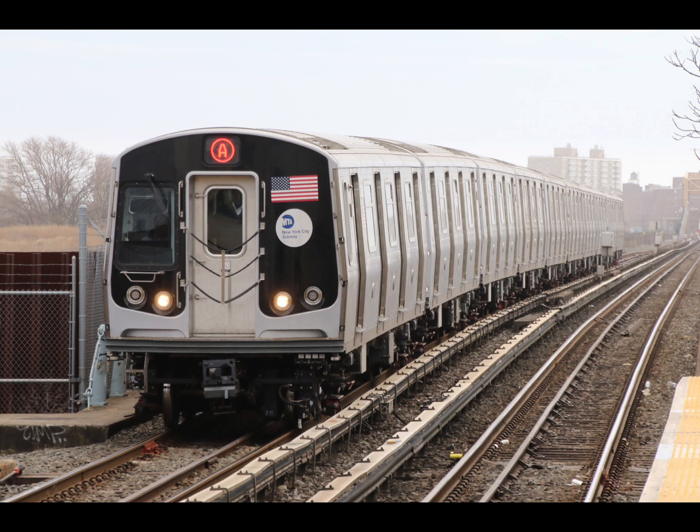This is a 207th Street-bound A express train. The next stop is 175th Street. This is 175th Street. Connection is available to the George Washington Bridge bus station. The next stop is 181st Street. The next stop is 190th Street. The next stop is Dyckman Street. The next and last stop is Inwood 207th Street. This is Inwood 207th Street. Transfer is available to the BX-12 Select Bus Service.